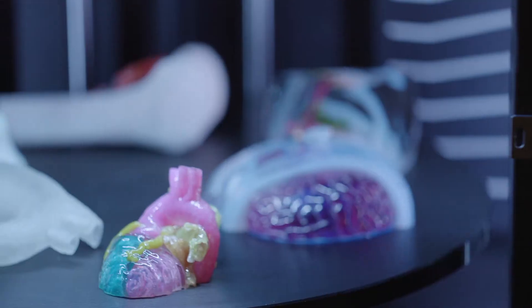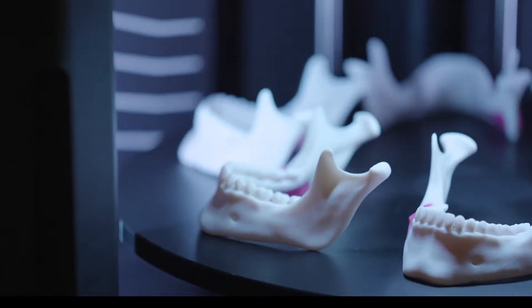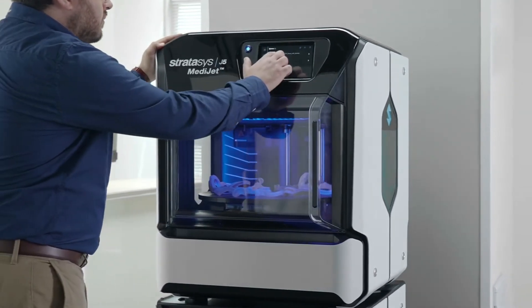Serve more departments with brilliantly vivid, multi-material, and multi-color medical models, all from a printer compact enough for any lab space, and with a low upfront investment.